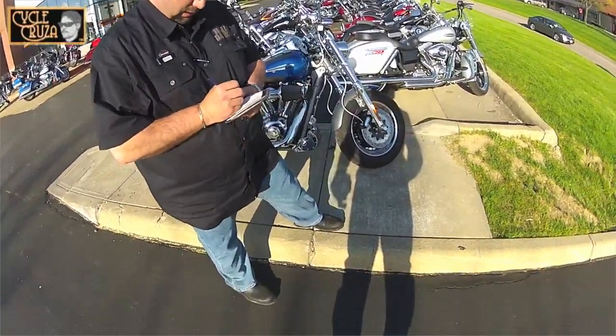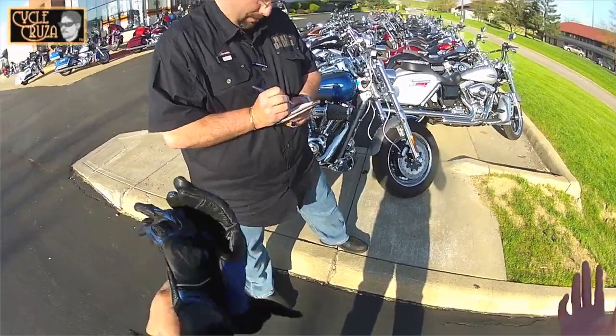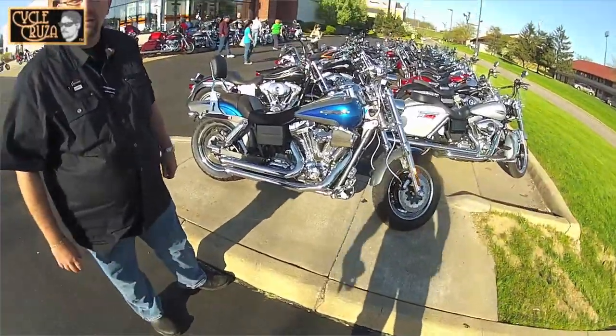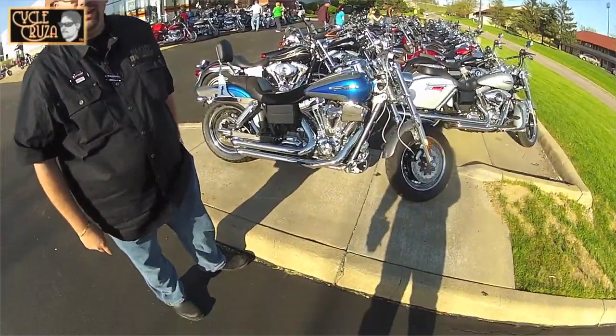I'm not trading in the CBR — I'm getting a second bike. Have the best of both worlds! This would be nice for some of these long country roads, kind of cruising down to the country.